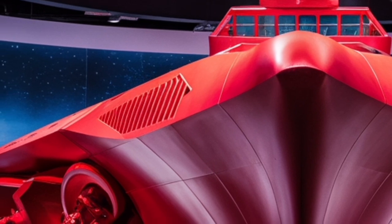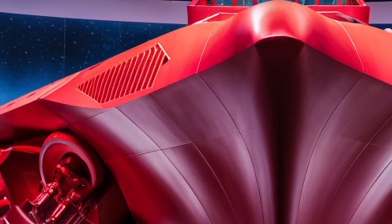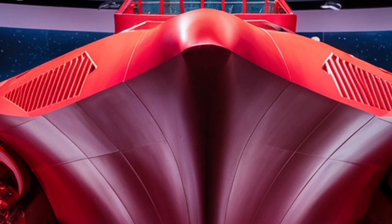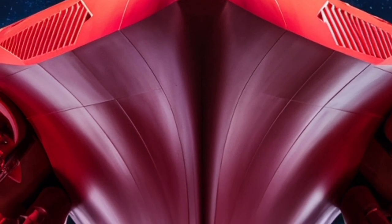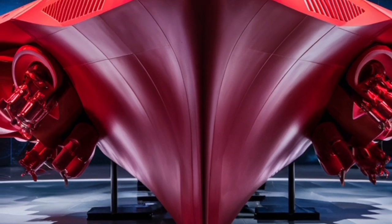In today's environment, threats can come from state actors with advanced missile systems, from stealthy submarines, or from asymmetric groups deploying fast boats or drones. The USS Delbert D. Black is built to handle this full spectrum of threats.